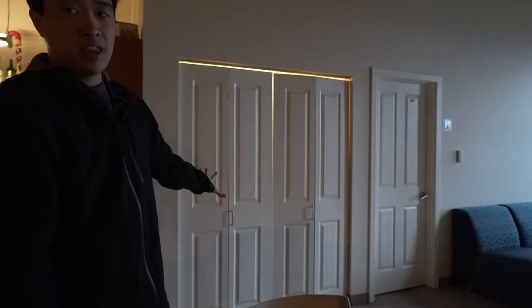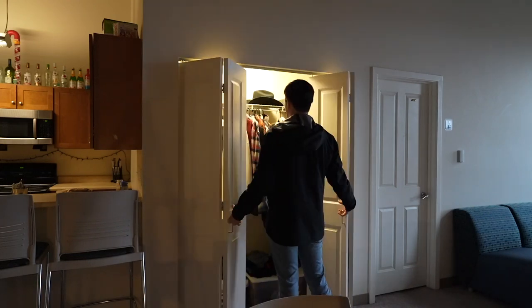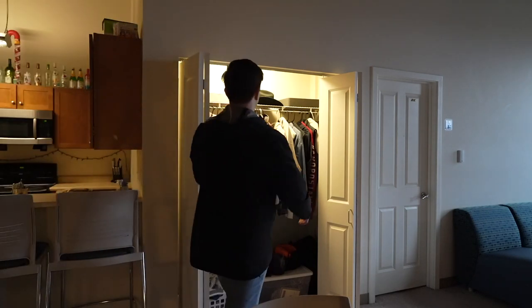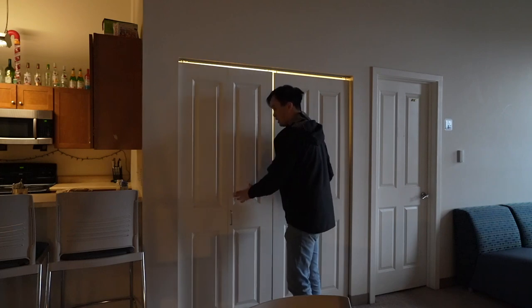My closet is actually out in the common area. Most closets here fold out like accordion-style doors — pretty good amount of space, both top and bottom sections, plus a top shelf. The one thing I'll say about having your closet in the common area is you're always going back and forth every time you need to change or grab something, so that's definitely a pro and con of having a closet outside your room.